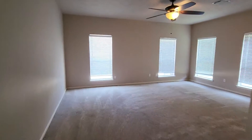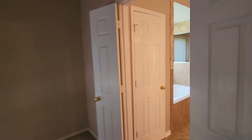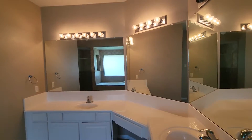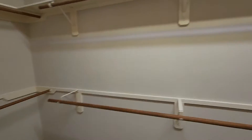Master is this way. Huge rooms. It's a 4,000 square foot house, a little over. Shower. Big, big, big closet.